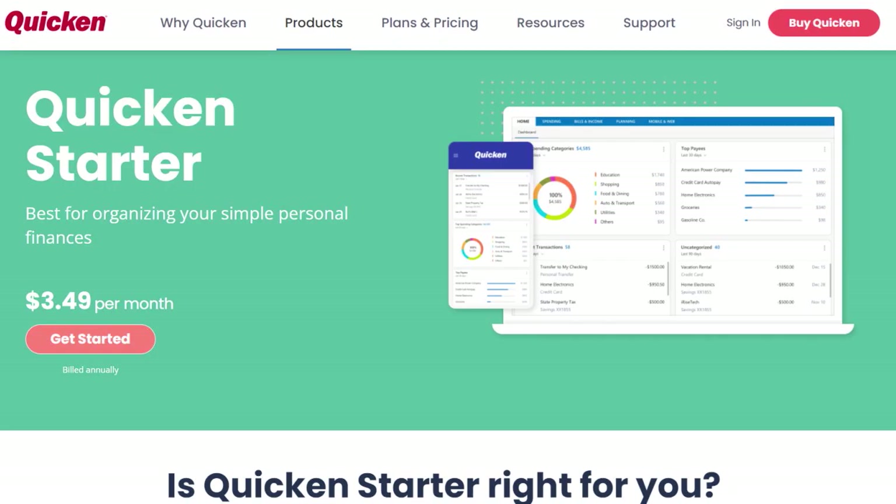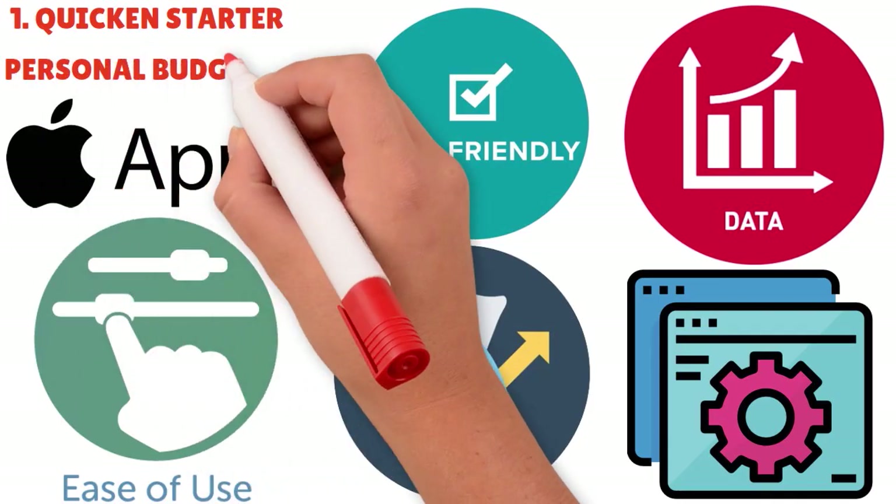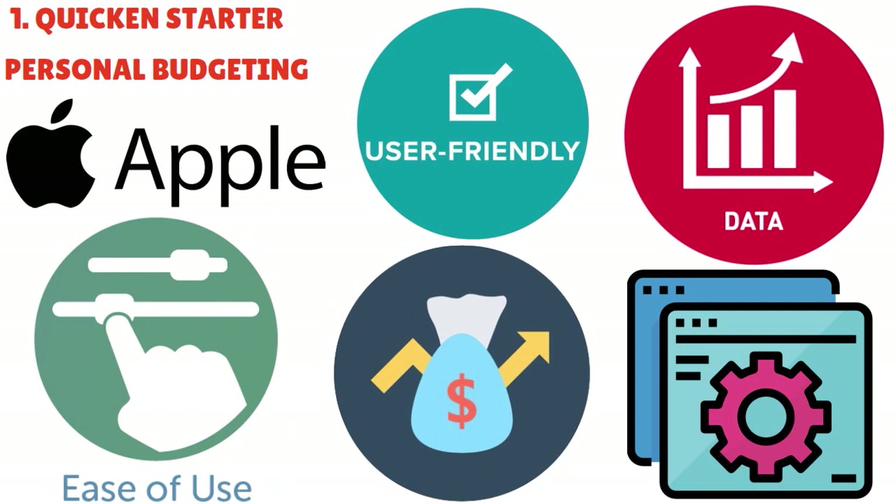When you have Quicken Starter, you have a constellation of basic features and capabilities that can help you manage your money without anything complicated. That's really the spirit here. If you do not want to invest too much in personal budgeting or personal finance, just go with Quicken Starter — it's really fantastic.